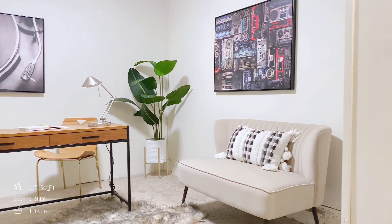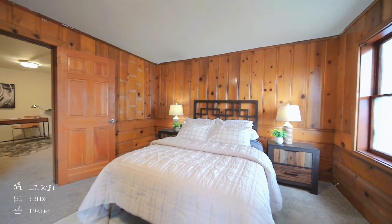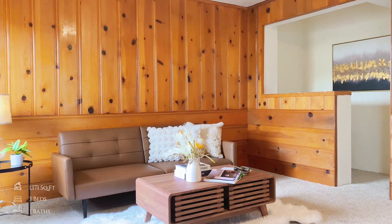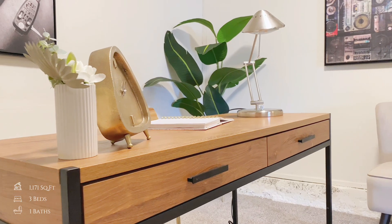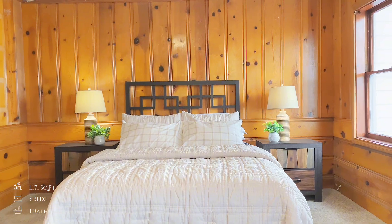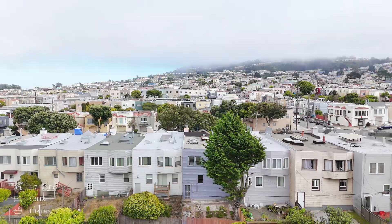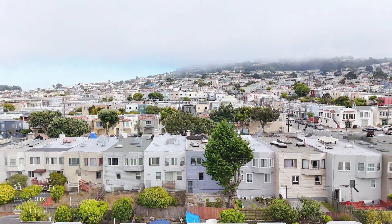The lower level offers a versatile living area that can be used as a family room or additional bedroom, complete with a wet bar, making it ideal for entertaining or the potential of adding a second bathroom. This level opens up to a landscaped backyard, perfect for hosting friends and guests.